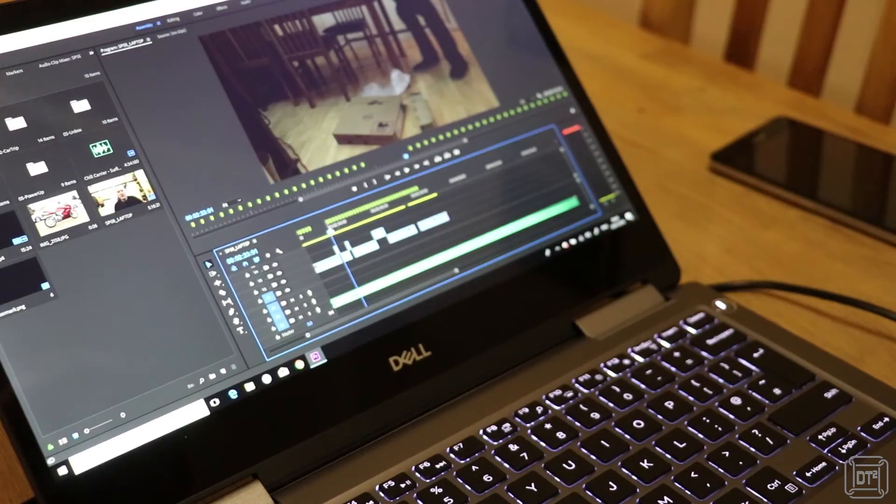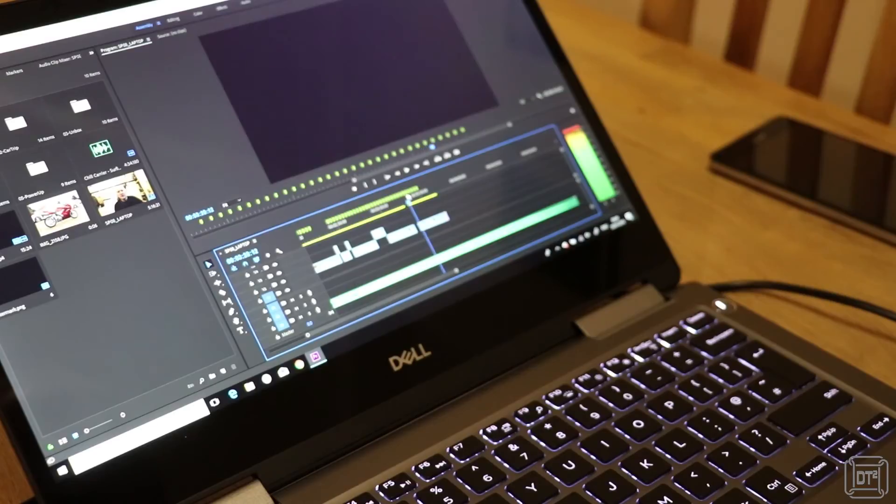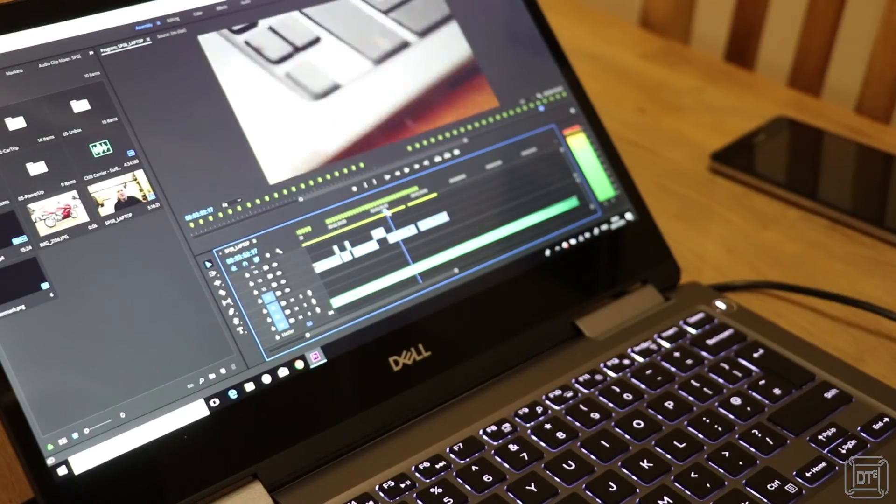So that actually took three minutes and 51 seconds, which is about 13 seconds faster than on a desktop. Now you can see if I just scrub along the timeline how responsive it is.